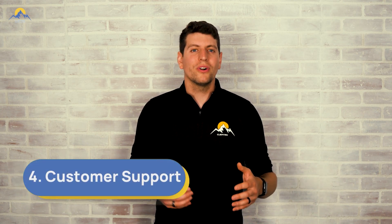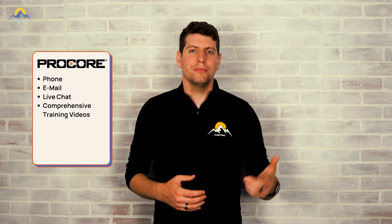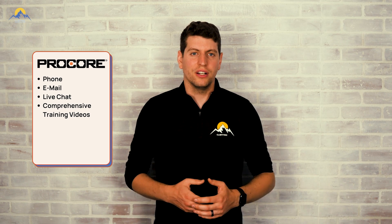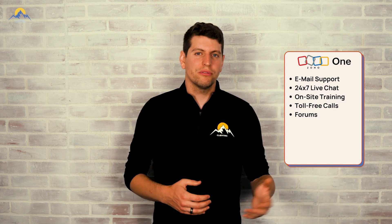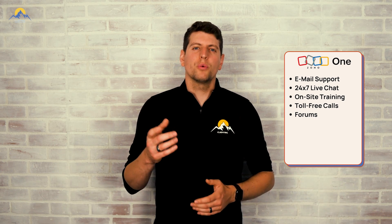Both Procore and Zoho offer extensive customer support. Procore offers various support channels such as phone, email, and live chat, and they also provide comprehensive training resources to help users get the most out of the system. Zoho One also offers reliable customer support through multiple channels like email, 24/7 live chat, toll-free calls, knowledge bases, forums, and through their onboarding process. We found that live chat is the most effective at getting hold of someone from Zoho.